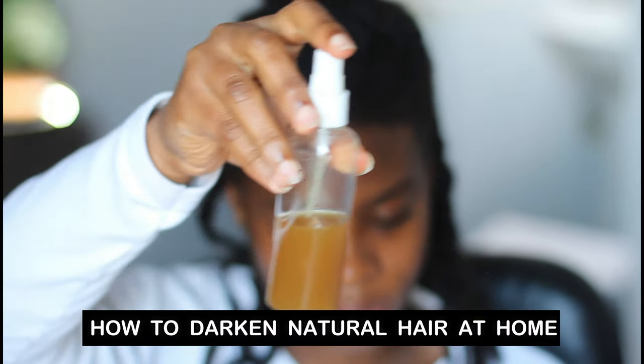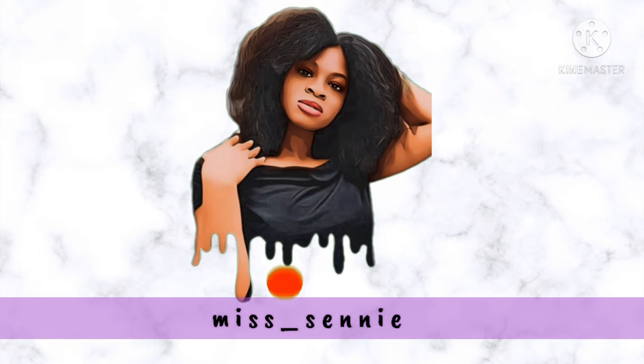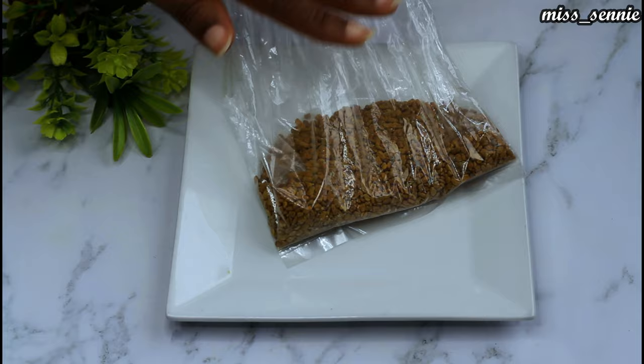Show me something that TikTok overhyped but actually got it right. Baby, for me, it's this. I use it like there's no tomorrow. Hello sisters, welcome back. This video is for all my sisters with brown or gray hair who want to darken it but do not want to use a chemical dye. For reference sake, this is my before and after.